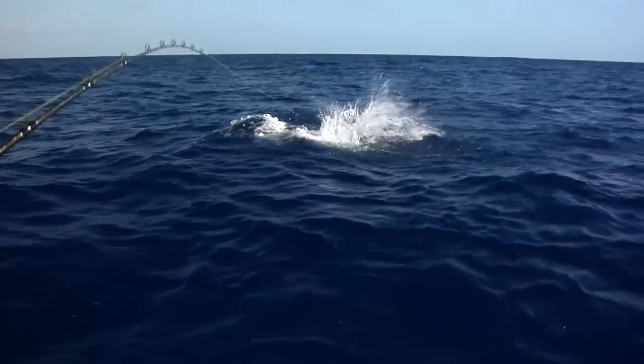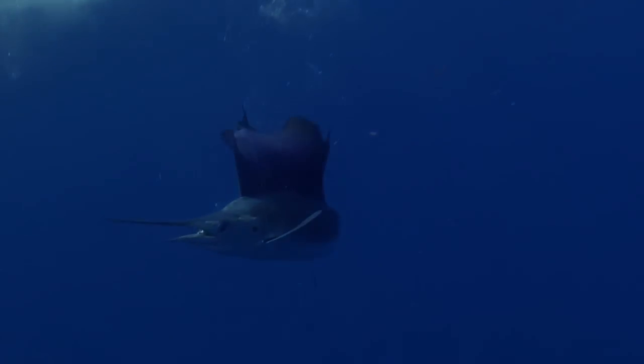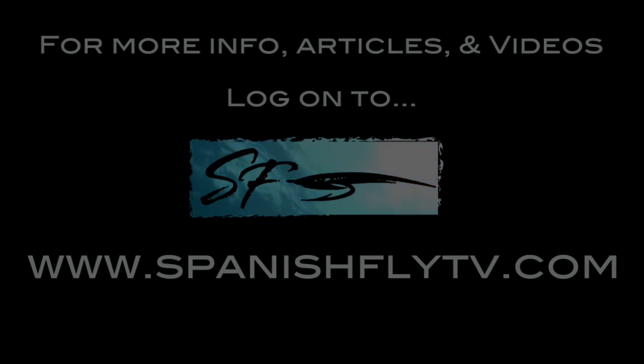Michael, there he is! He's dancing — there he goes! We'll be right back.